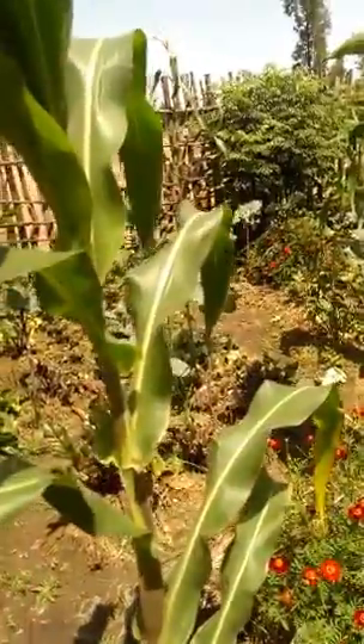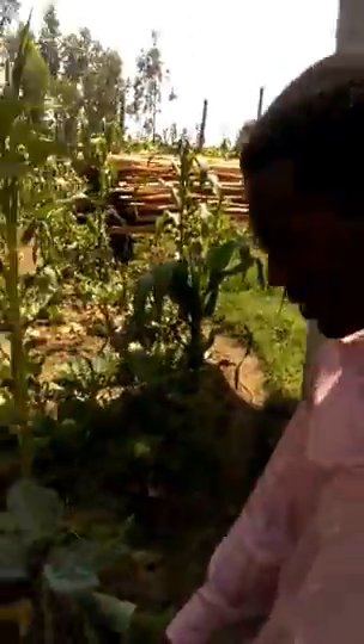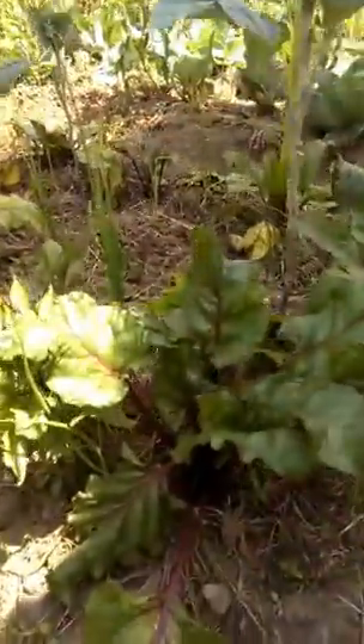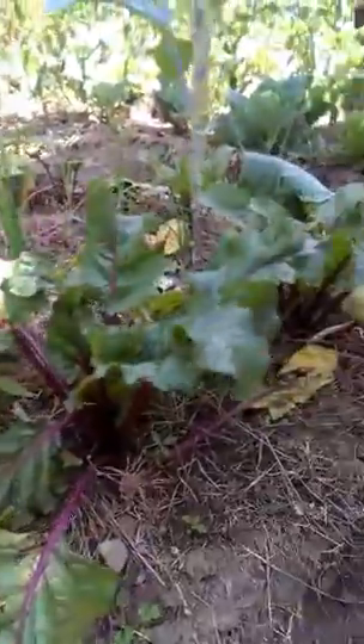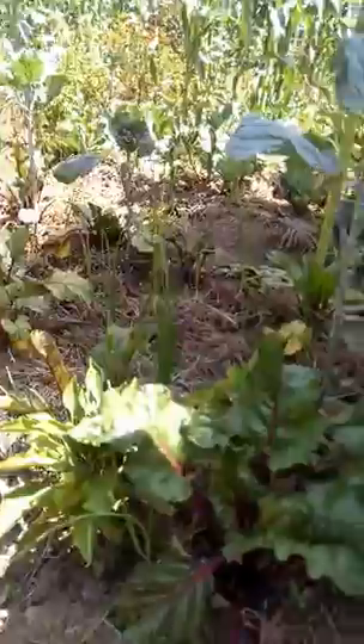We see maize — it's a typical food in this area. We have beetroot over here, and we have hot pepper. This is sweet pepper. We have highland cabbage. We have onion too. It's just intercropping.